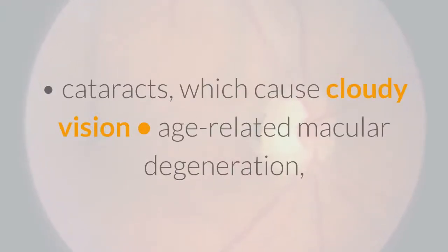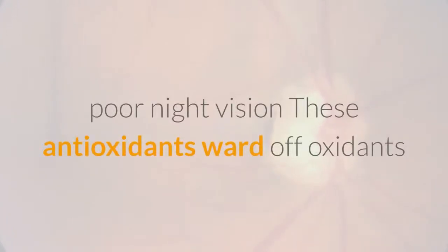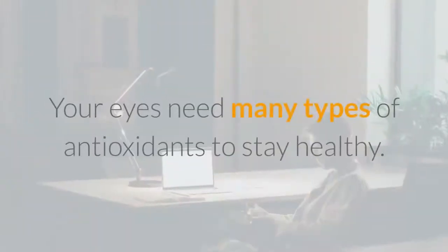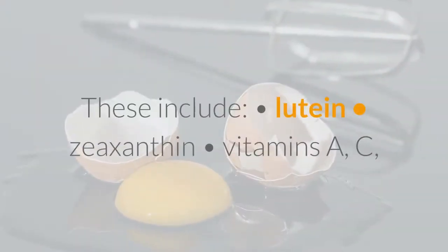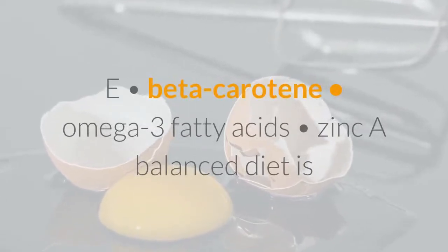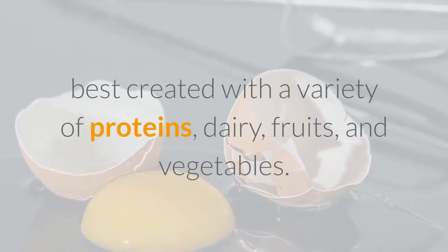Eye conditions that you may be able to prevent with a healthy diet include cataracts, which cause cloudy vision; age-related macular degeneration, which can limit your eyesight; glaucoma; dry eyes; and poor night vision. These antioxidants ward off oxidants that can affect your health in negative ways. Your eyes need many types of antioxidants to stay healthy.